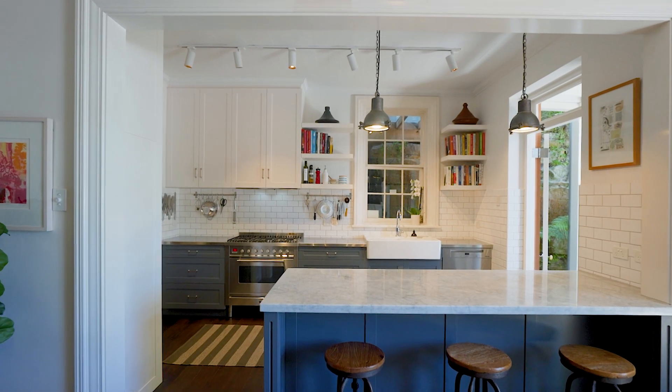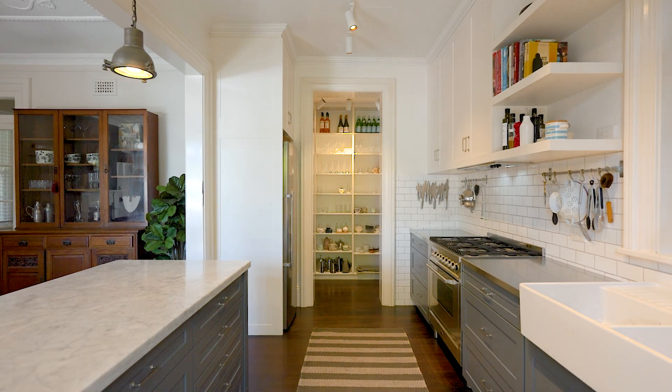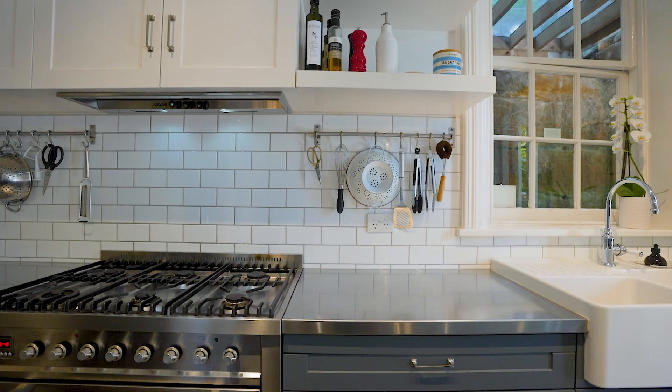With an emphasis on entertaining, the marble kitchen is at the heart of the home, complete with a walk-in pantry, marble island, and quality appliances.